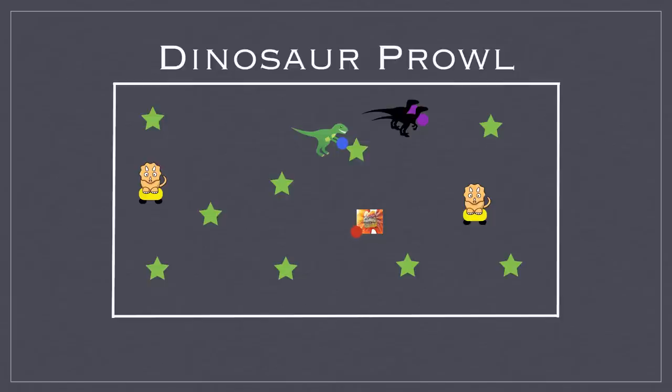The Dilophosaurus will throw the ball — kind of like the poison spit those dinosaurs do — and try to throw it below the waist of a player to hit them and get them out. The Raptors have to work together and tag a player at the same time with their dodgeballs, so it's a tougher job but they must cooperate.